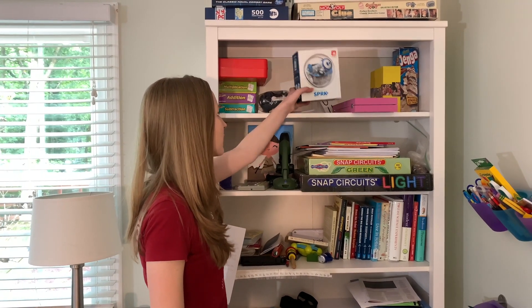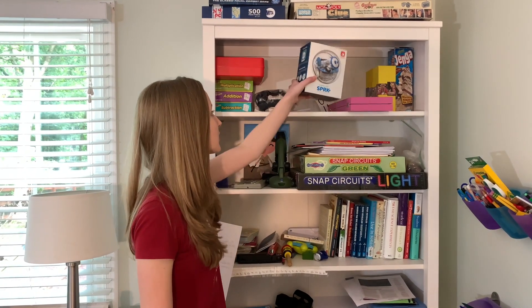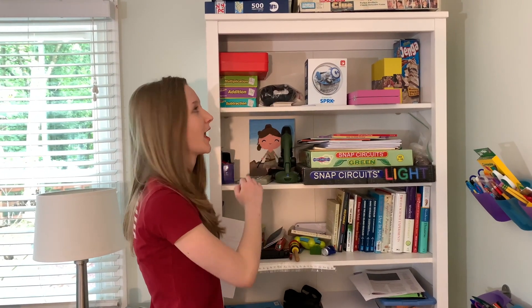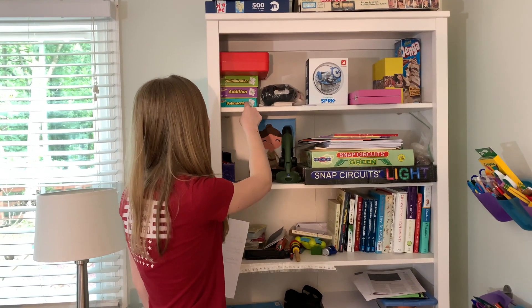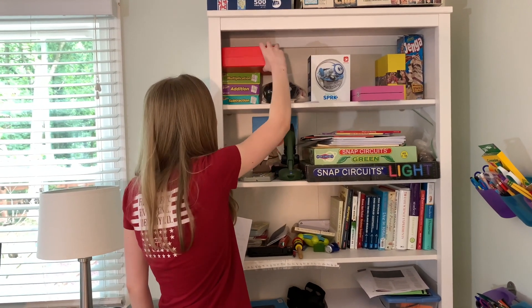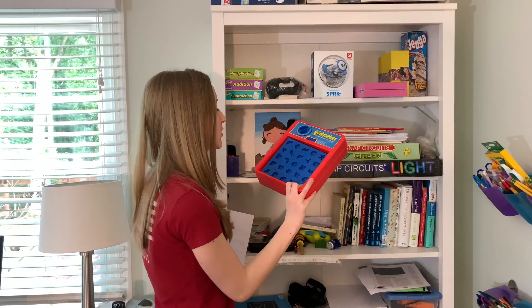Over here I have my Sphero Spark — this teaches coding and programming and it's super cool. It will also freak your dog out. This shows how often I clean my desk — these are from like first grade, but it's crazy. And Perfection — this is really old, but it's still fun for when you're bored. You can play it alone.